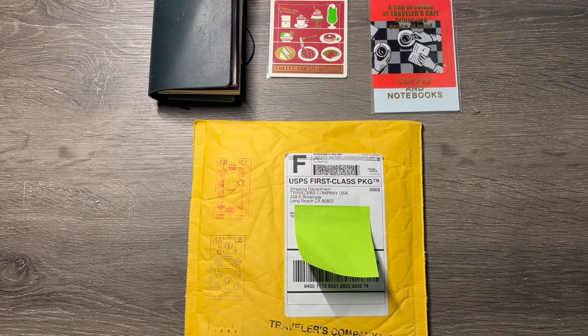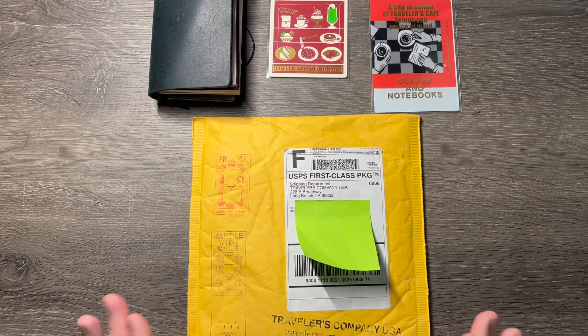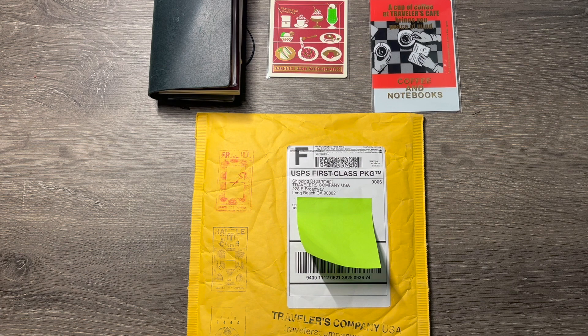It's a shame because when I got home from this weekend's trip, I received a package from Traveler's Company USA that I really wanted to film a video about. I apologize if I sound funny. I hope you're all healthy and safe, and hopefully in the next few days I'll be on the up and up and can get back to my regular day-to-day life.